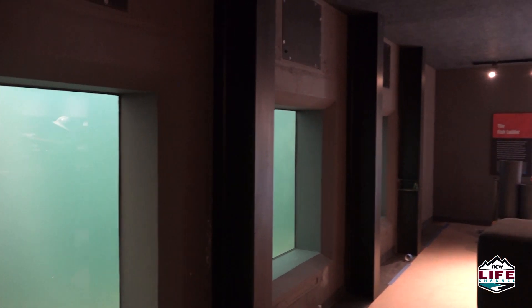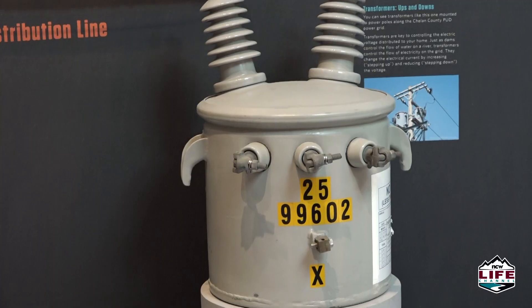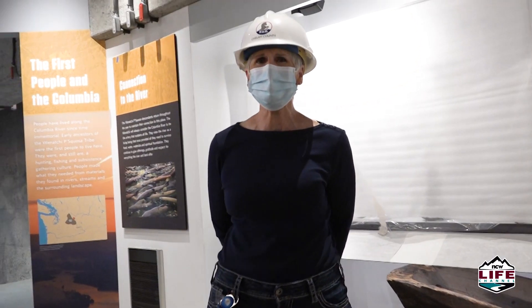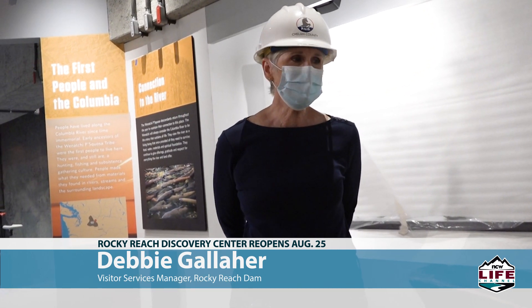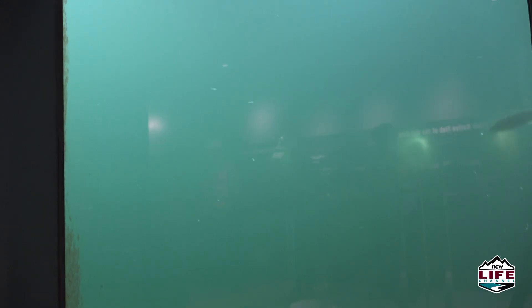Debbie Gallagher has been visitor services manager at Rocky Reach for 19 years and she'll retire later this year after 42 years with the PUD. She says the planned reopening should draw a crowd even with COVID-19 restrictions. We've been closed for two years, so people are excited about this — they remember what it was all these years since 1962, and I think they're just really excited.